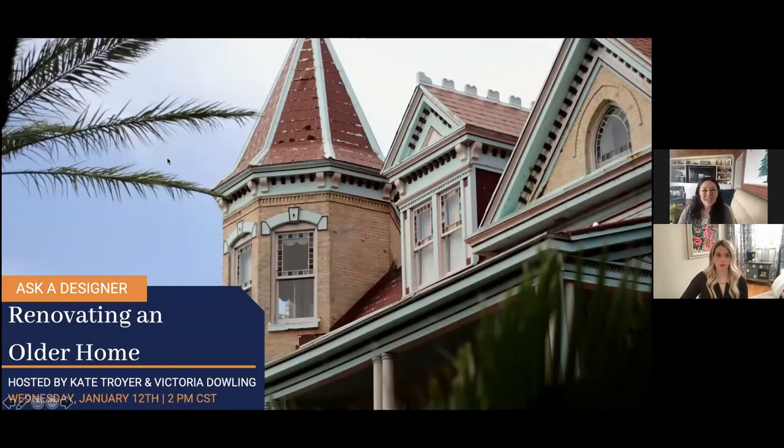Hello everybody! If you've joined us before, you know that once a month we sit down with our favorite designer, Kate Troyer, to talk about all things renovation and design. In the past, we've covered topics like how to get the most bang for your buck in your renovation — where to spend money, where to save it — investment property renovations, backyard renovations, and a whole bunch more. We have a link so you can binge the whole series; we'll be posting it on Facebook Live and in our monthly newsletter.